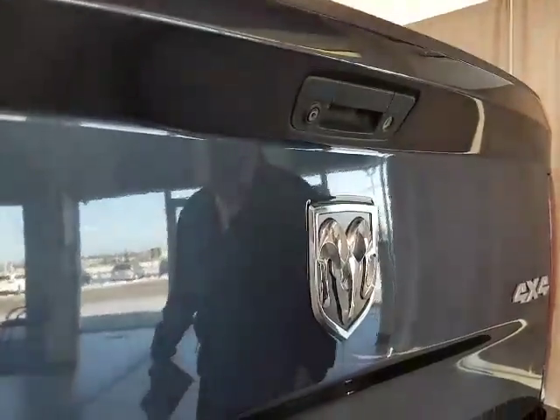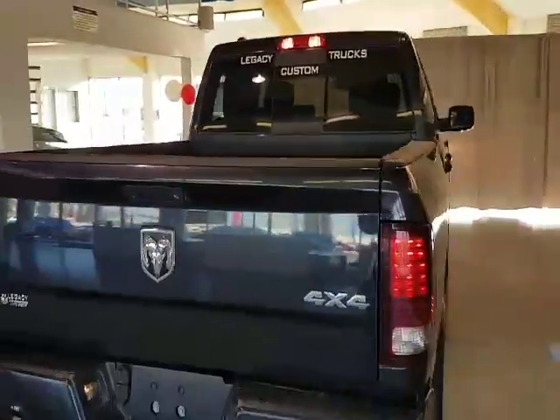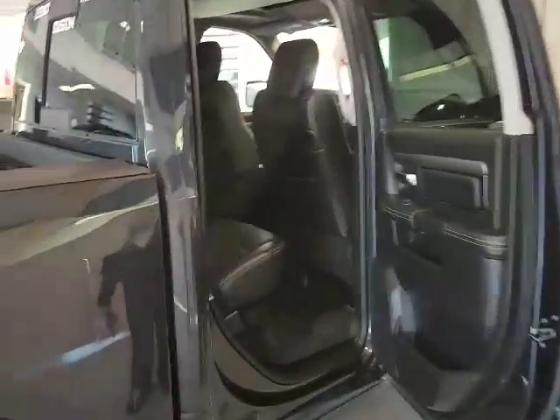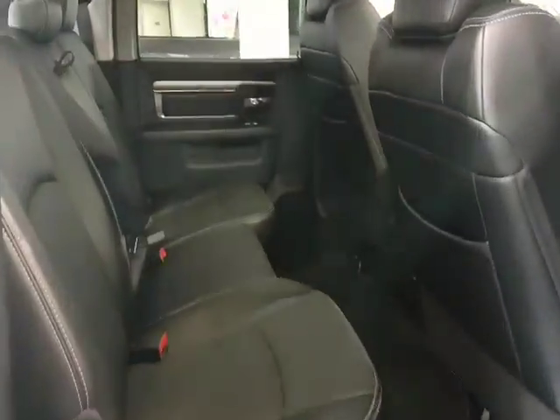And as you can see, backup camera. This being a Crew Cab, there's lots of room in the back seat. As you can see, it's a leather interior.